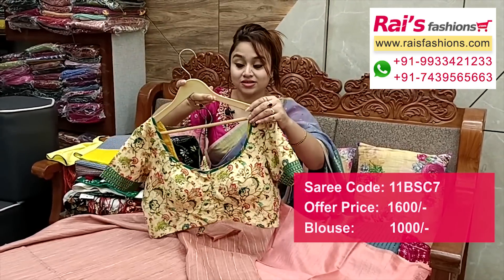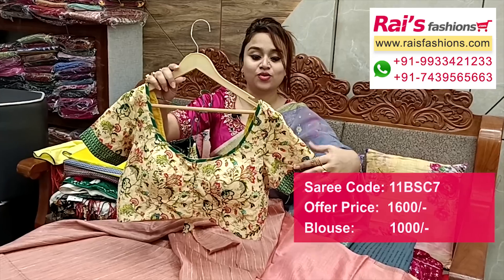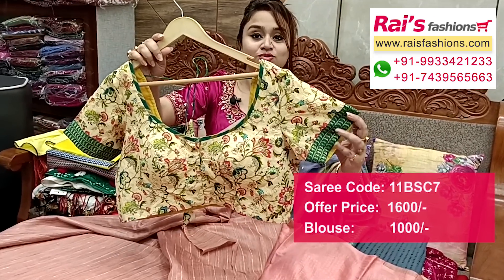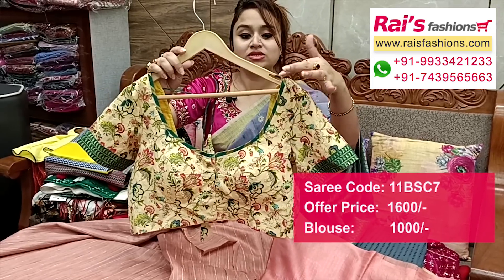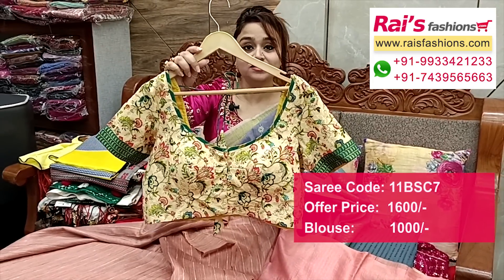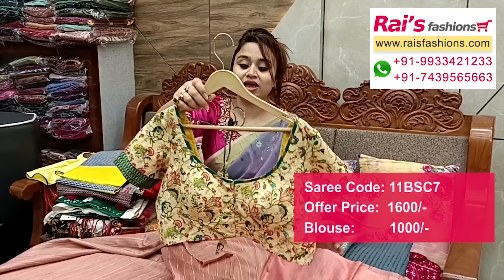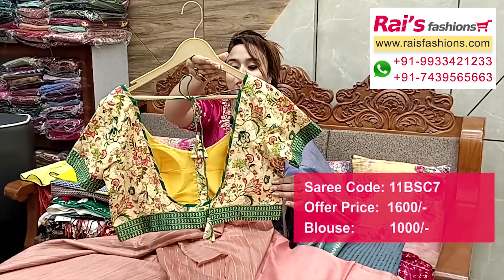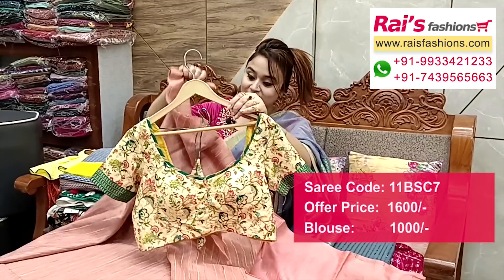Suggested designer blouse: pure butter cotton fabric, all over digital printed and silk embroidery design work. Sleeves also highlighted border design, weaving border. Neck portion: same contrast weaving lines, outlines — very smart. Inside have cotton lining with pad, front open. Back portion and front portions — full set, very trendy looks.